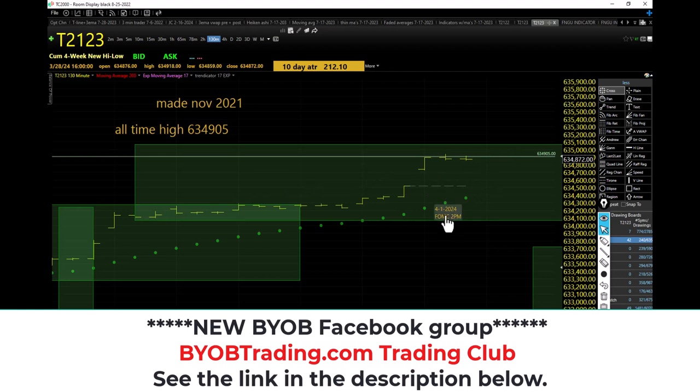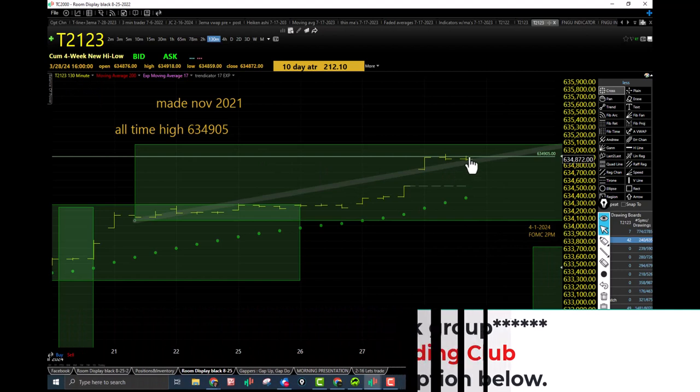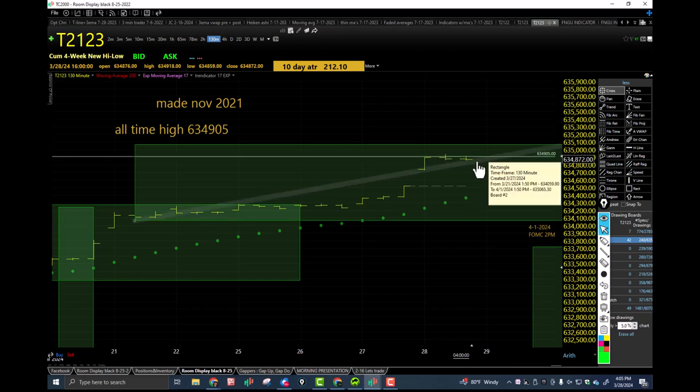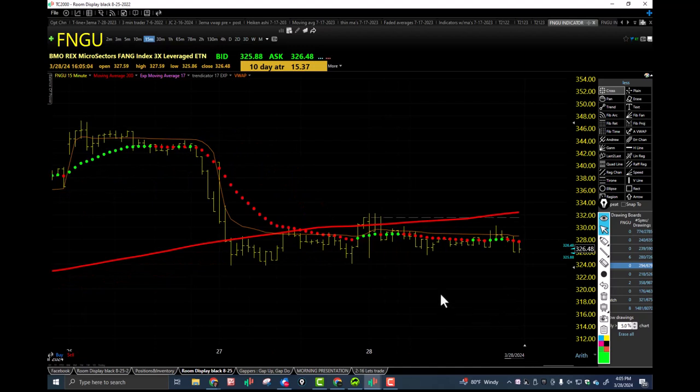T21-23 three-bar chart — whole lot of space. This will be March, and April 1st is right over here. We've got FOMC; I have a 2 p.m. meeting on FOMC on the first, after making some new all-time highs in some of these sectors. New all-time high and a whole lot of space between the 17 EMA and the price action.